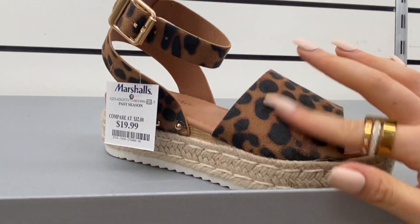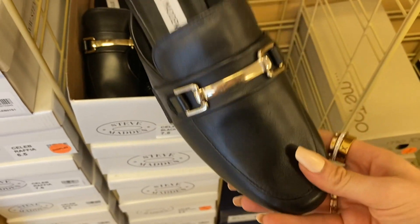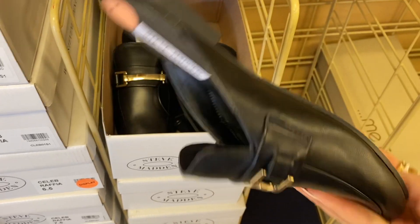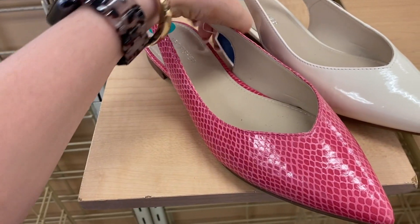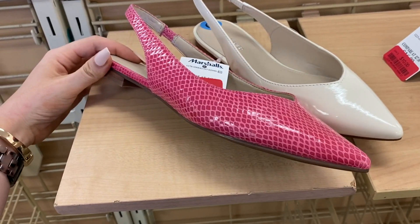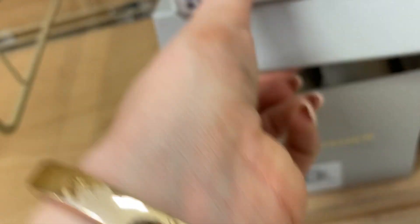I love studs — can you guys tell? There's a faux-suede thing going on here. I'm obsessed with these — how freaking cute. These are from Marc Fisher and they're on sale for $14. I hope they have my size. Sweet Jesus.